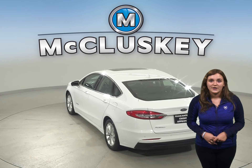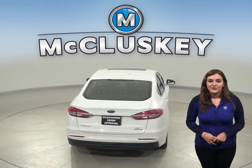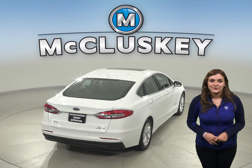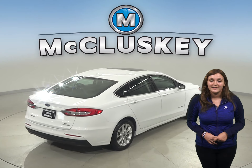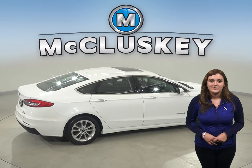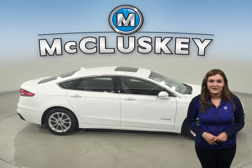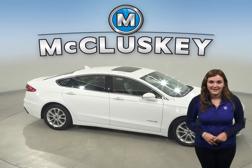This hybrid has remote start, adaptive cruise control, and steering wheel controls. There is also dual zone climate control, a rear view camera, and a hands-free Bluetooth integration system. This Ford Fusion also has a reliable navigation system, a satellite radio system, and automatic headlights.